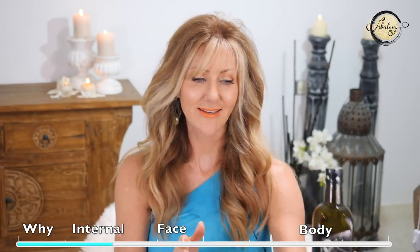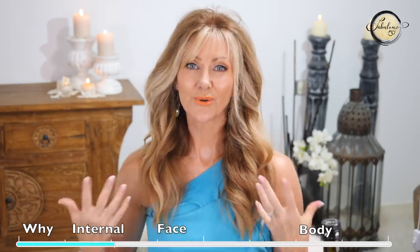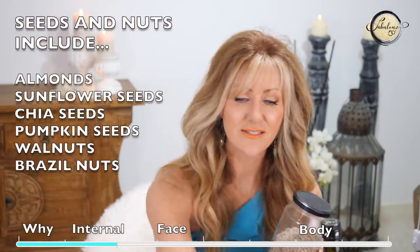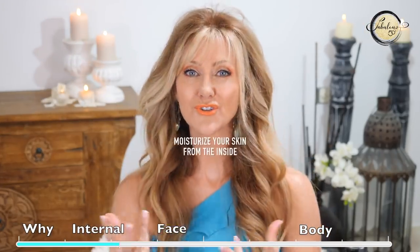Another way to get oils and fats into your body is with seeds and nuts — good quality seeds and nuts — plus lots of avocados and oily fish. Things like that are going to moisturize your body from the inside.